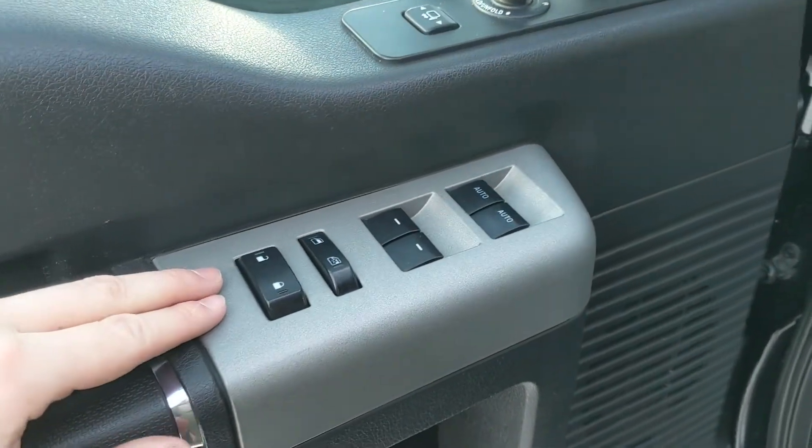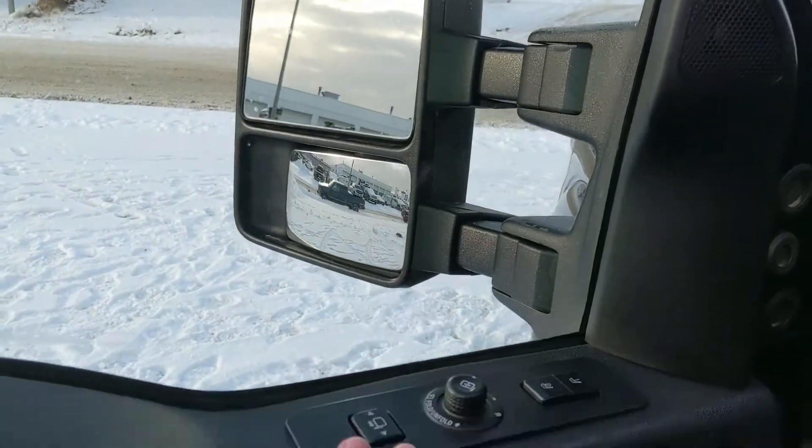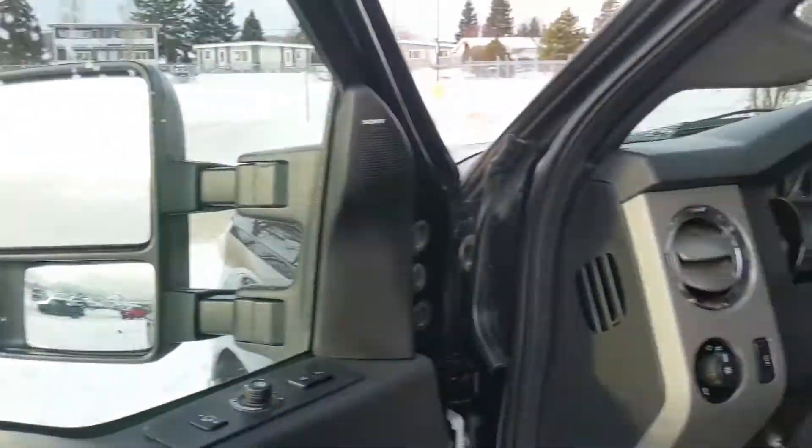Looking in, you have power windows, power mirrors, and power locks. You also have power folding and telescoping towing mirrors, and two memory buttons for your power-adjustable driver seat, and I would assume also your power-adjustable pedals and mirrors.